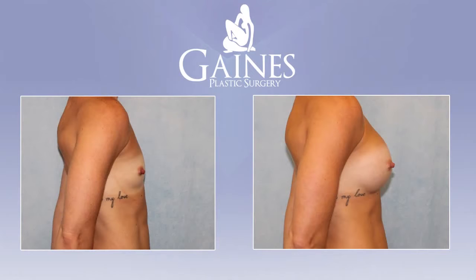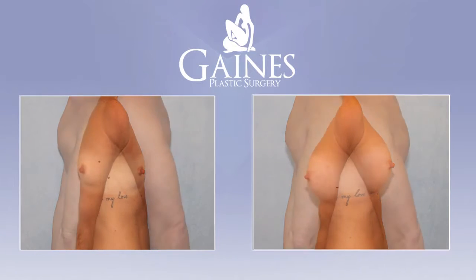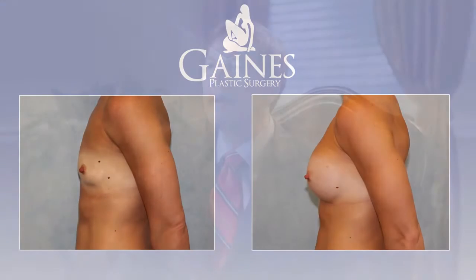The breasts will start to look more like they're going to look long-term. Breast augmentation patients for us are really probably some of our happiest patients. It's a nice procedure and the results are fairly predictable. Patients are very satisfied.